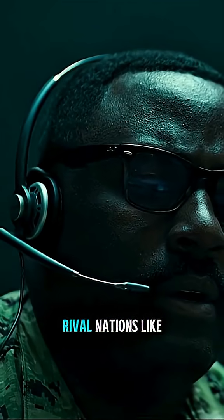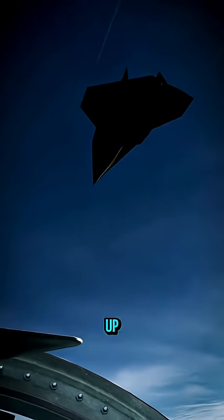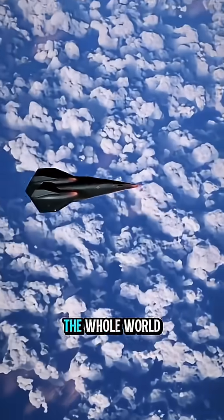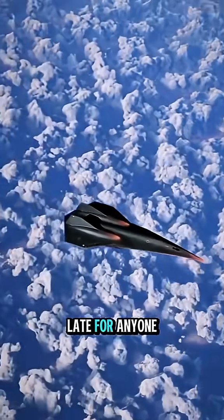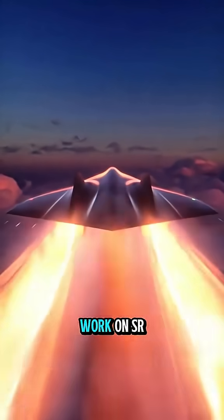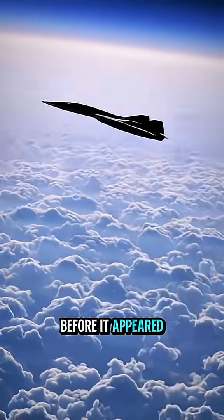And why are rival nations like China and Russia scrambling to catch up? The United States government doesn't like to show its technological advancements in front of the whole world until it's too late for anyone to do anything about it. So we would assume that the work on SR-72 Darkstar began way before it appeared in the movie.